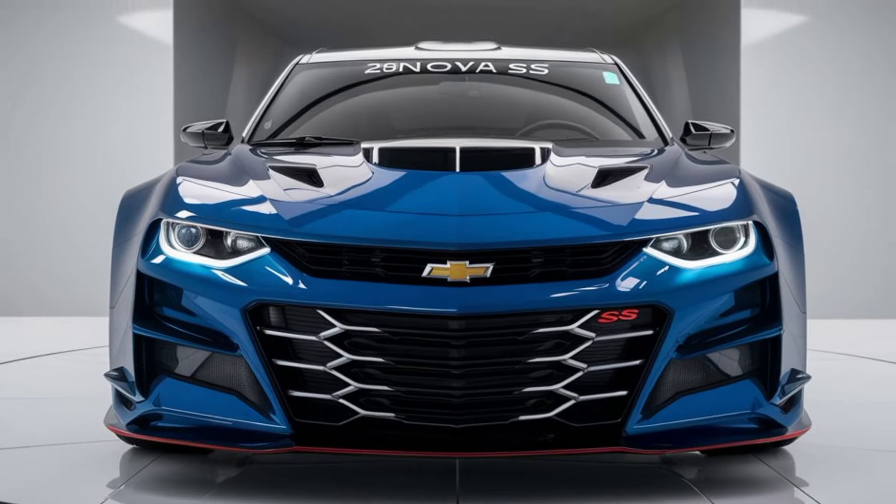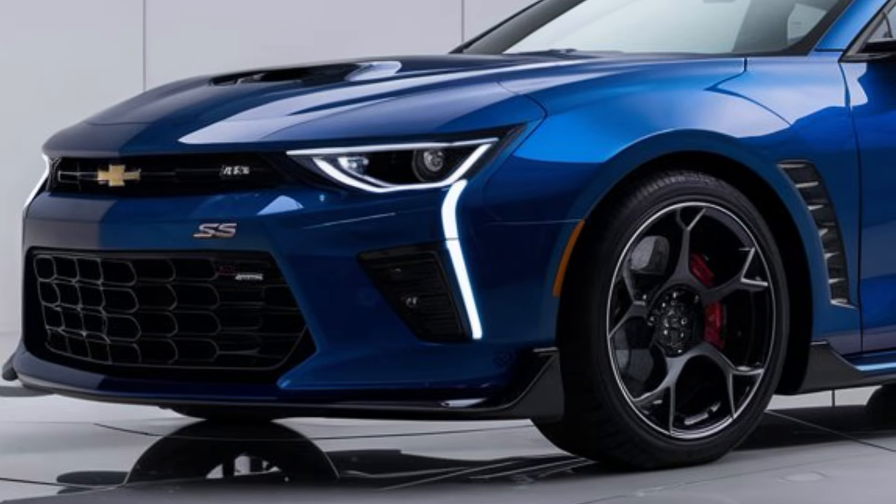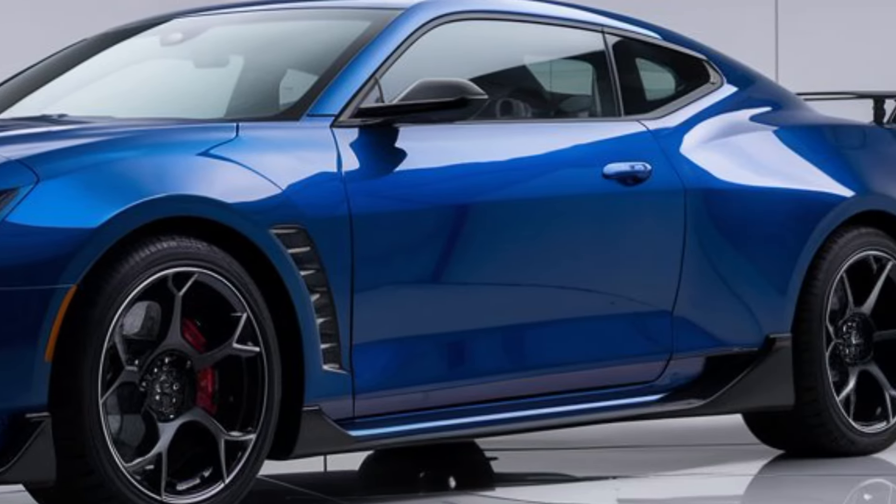The front grille is sleek, and the LED headlights bring a futuristic touch without losing the Nova's signature look. The sharp aerodynamic curves add a sporty yet refined touch, making it not only a beauty but also more efficient on the road.